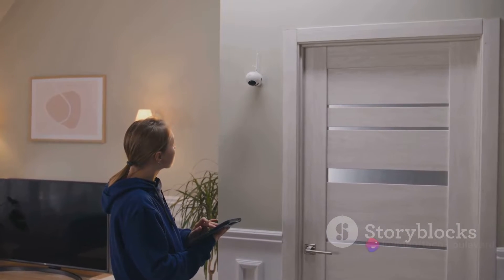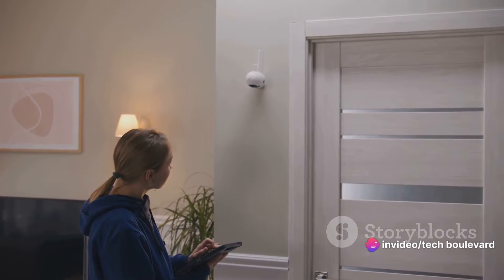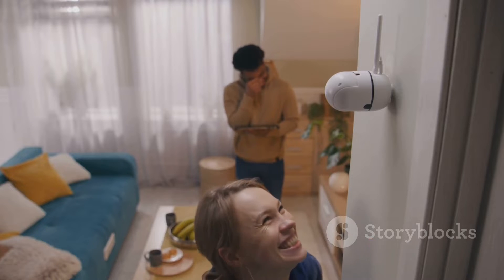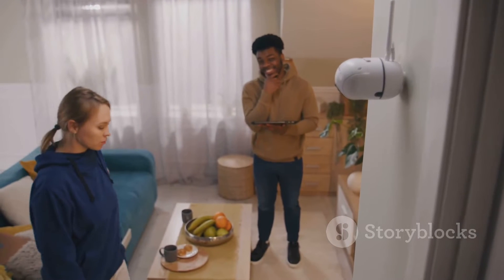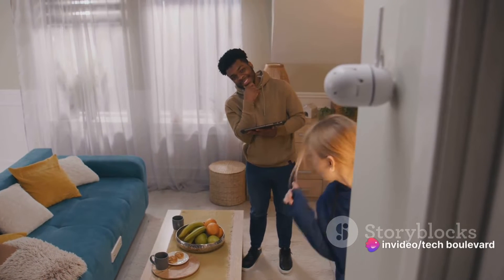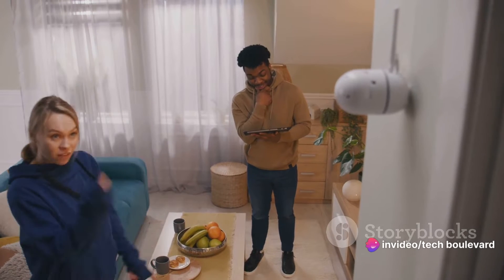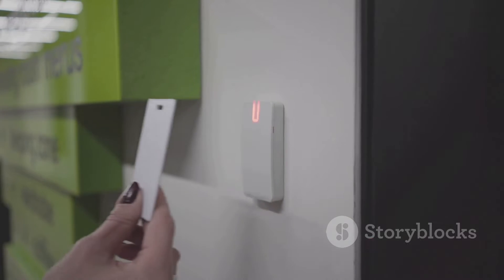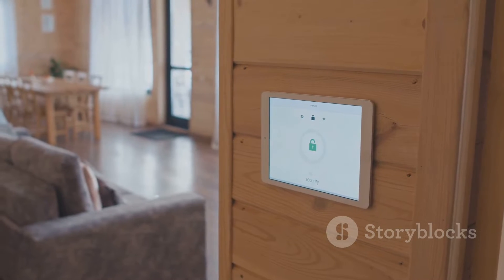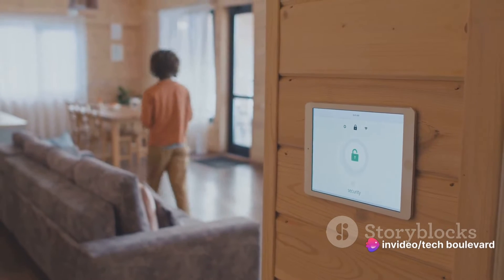Recently, IKEA debuted a trio of smart home sensors: Parasol, Valhorn, and Badring, each priced under $10. Parasol is a smart door and window sensor that knows when your doors and windows are open or closed. Valhorn is a motion sensor that watches over your home indoors and outdoors. And Badring is a water leakage sensor with a built-in siren that screams a water leakage alert.